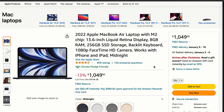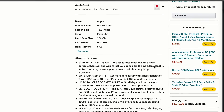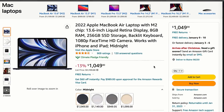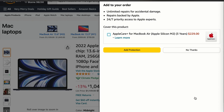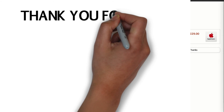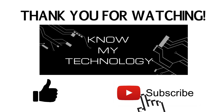Let us know if this video helped you make your decision to purchase your brand new MacBook. Please check out the links in the description below to purchase your MacBook through Amazon. We receive a small commission for every purchase and it helps us keep producing helpful content like this. If you appreciated this video, we'd be grateful if you hit the like button, and if you haven't already, please be sure to subscribe to the channel.